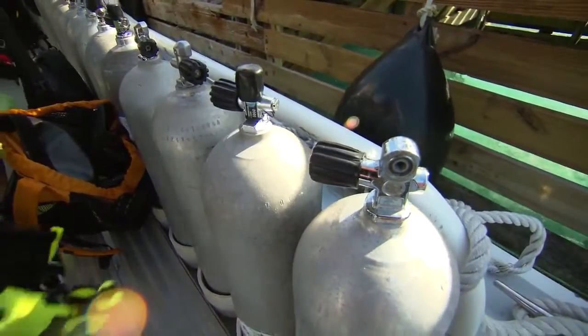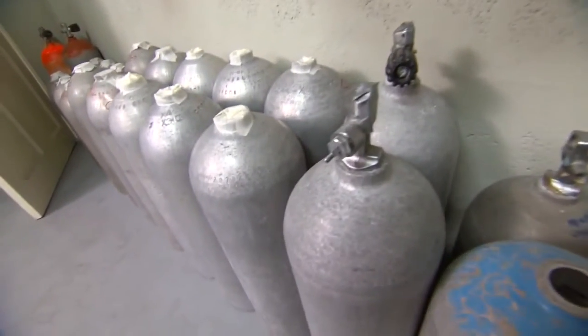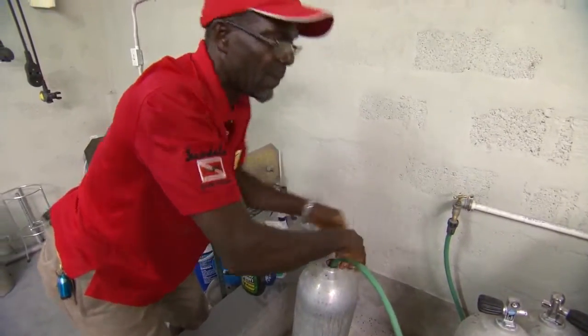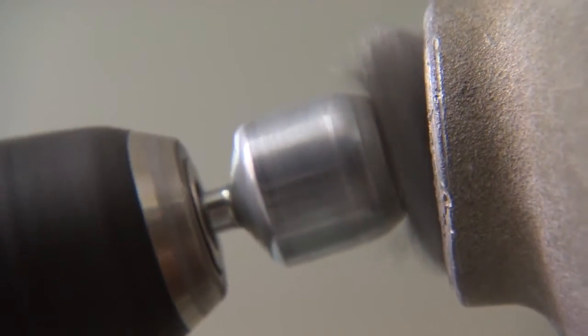We use Scuba Pro equipment. It's very durable, very hard working, and very easy to fix. All the Beaches and Sandals properties have their own maintenance areas on property. We have over 300 regulators, over 300 BCDs, and over 500 scuba tanks that are inspected every six months.